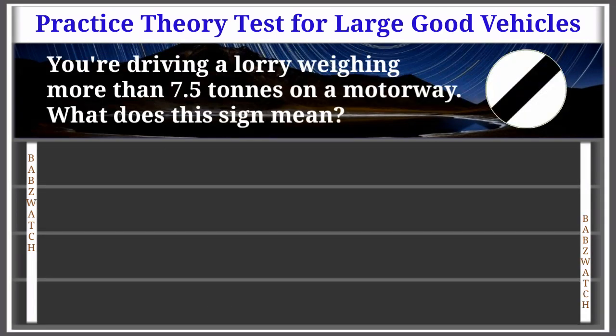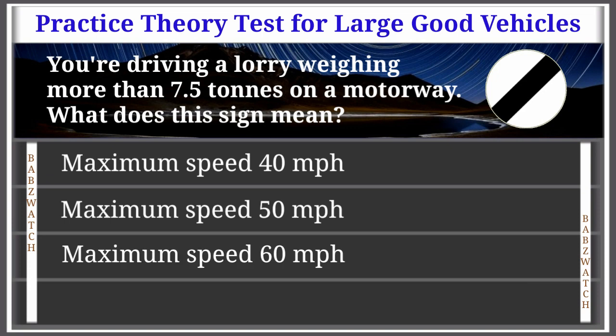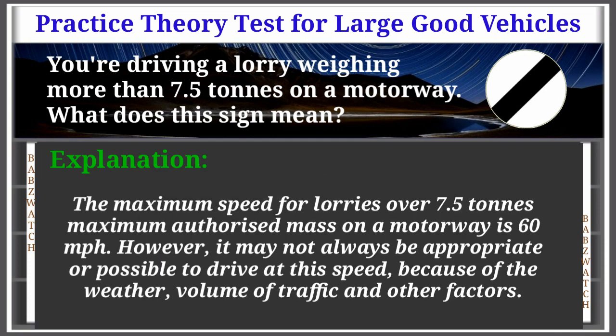Question 33 of 50: You're driving a lorry weighing more than 7.5 tons on a motorway. What does this sign mean? Options: maximum speed 40 mph, maximum speed 50 mph, maximum speed 60 mph, maximum speed 70 mph. The correct answer is: maximum speed 60 miles per hour. Explanation: The maximum speed for lorries over 7.5 tons MAM on a motorway is 60 mph. However, it may not always be appropriate or possible to drive at this speed due to weather, traffic volume and other factors.